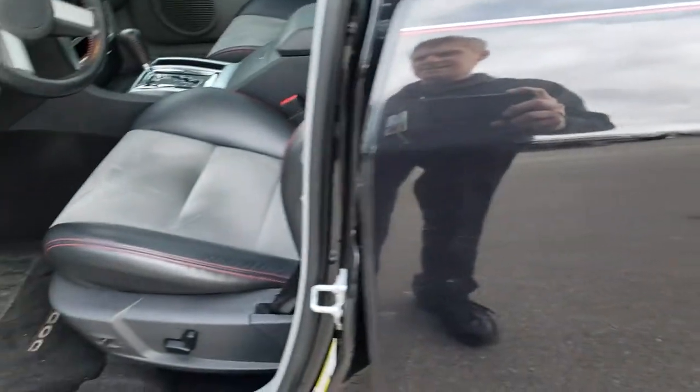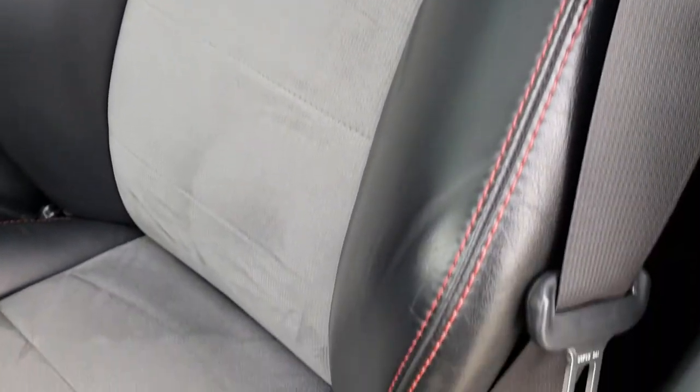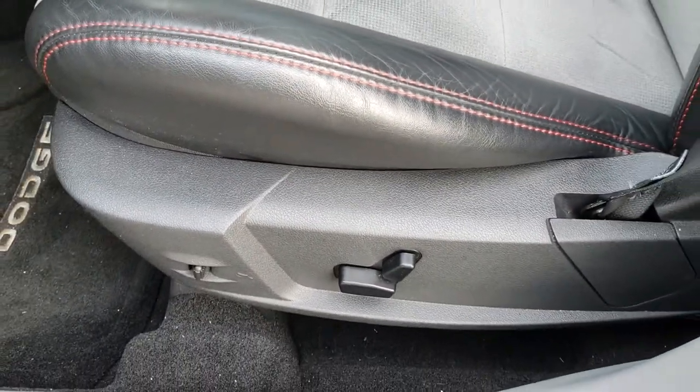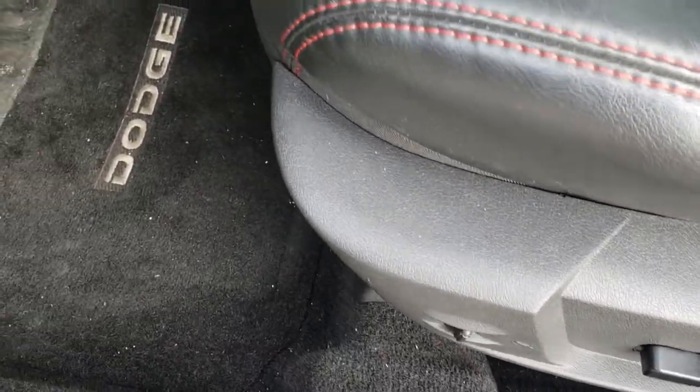Inside, the SRT package gives you the black and gray leather and suede seats. There are no rips, no tears on these seats — they are in excellent condition. Power driver seat, you've got power pedals right there, and factory floor mats throughout.